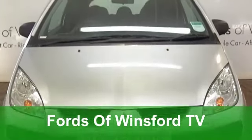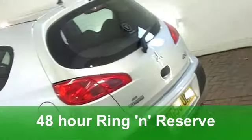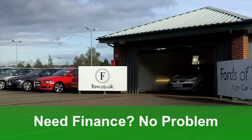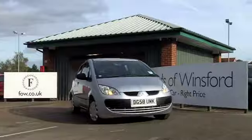Put some fun back into your motoring behind the wheel of a Mitsubishi Colt. This one you won't be disappointed with. It's got a punchy 1.1 engine and it's the CZ1 edition with three doors from 2008. Unbelievably, it's only covered just over 4,000 miles — hardly anything.